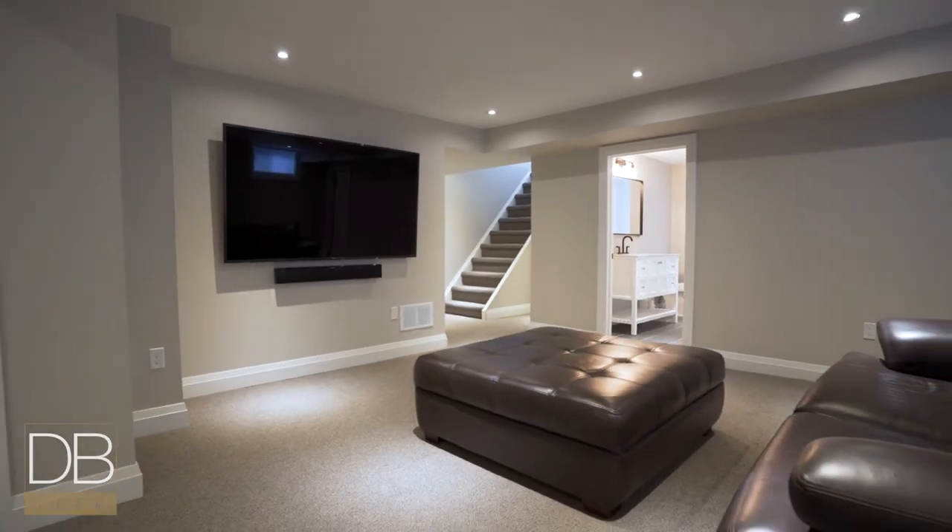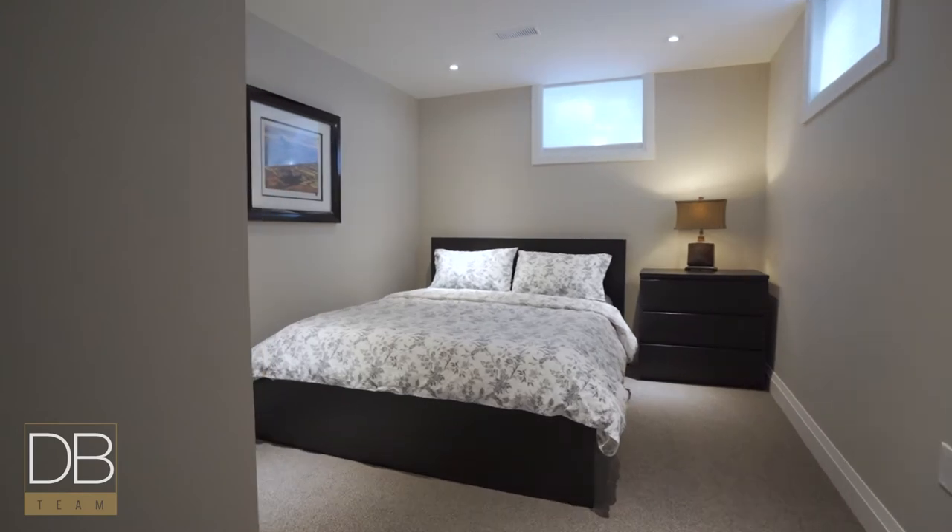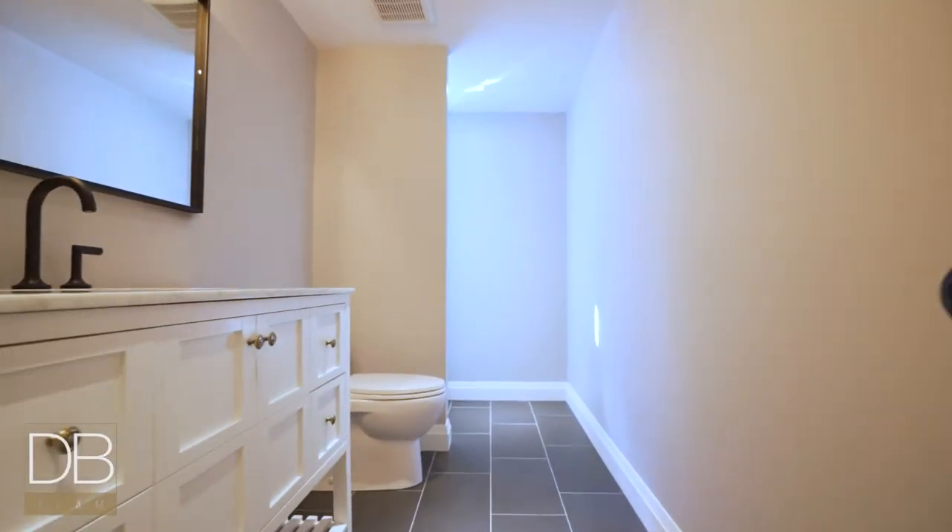The basement is fully finished with a full bedroom, a full three piece bathroom, plenty of storage, and a very well organized laundry suite.